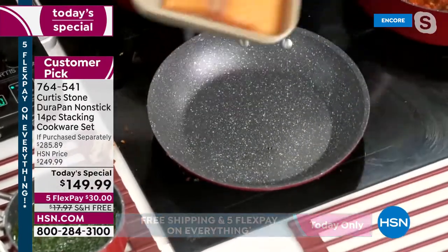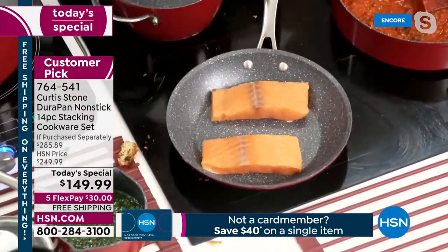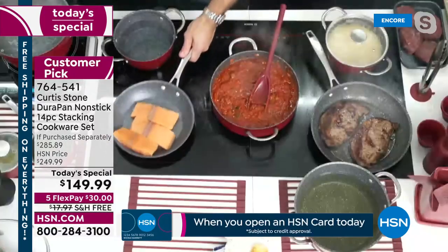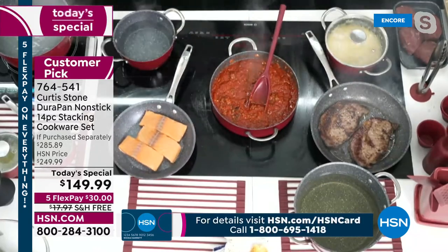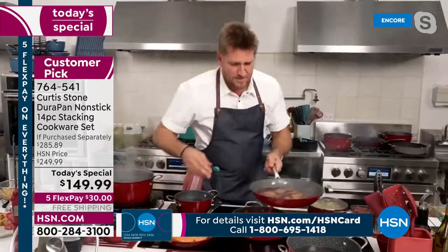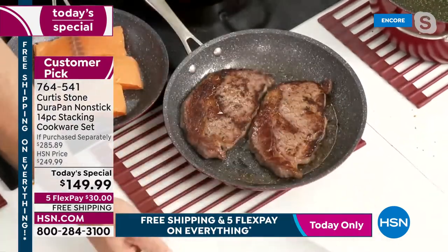He puts it back on the heat and immediately starts cooking Faroe Island salmon in the exact same pan — still able to fit three pieces of salmon. Give it a little shake and away you go. Whether you're doing salmon or eggs in the morning, the high-sided saute pan works beautifully for scrambled eggs too.